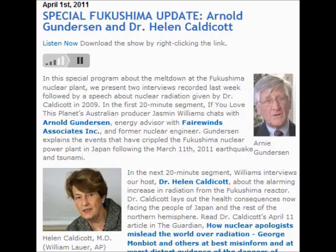Arnold, thanks for joining us. Now, there are reports today — it's morning here in Australia on the 29th of March — that Japan may have lost the race to save one of the reactors at the Fukushima plant. Can you just bring us up to speed about what's actually been happening there since the earthquake on March 11th, 2011?